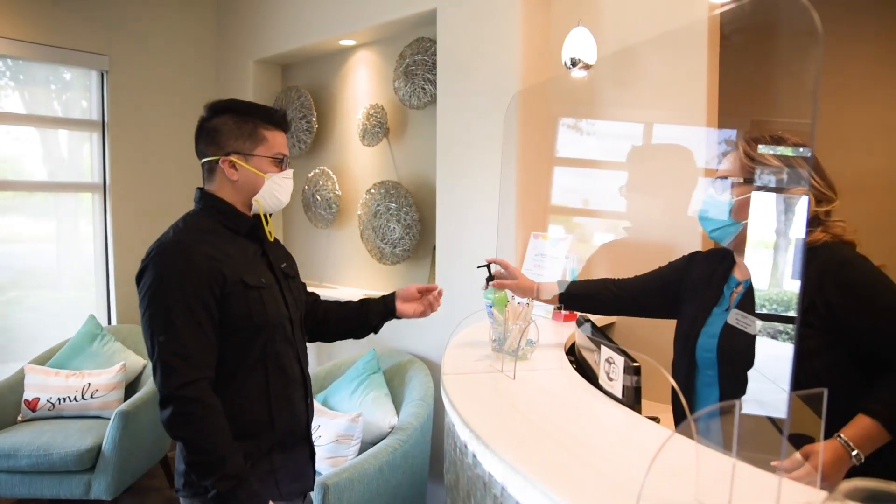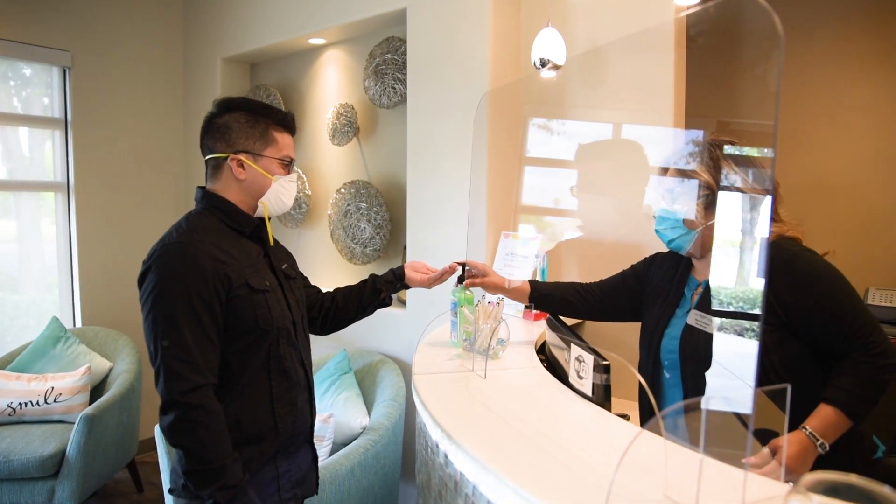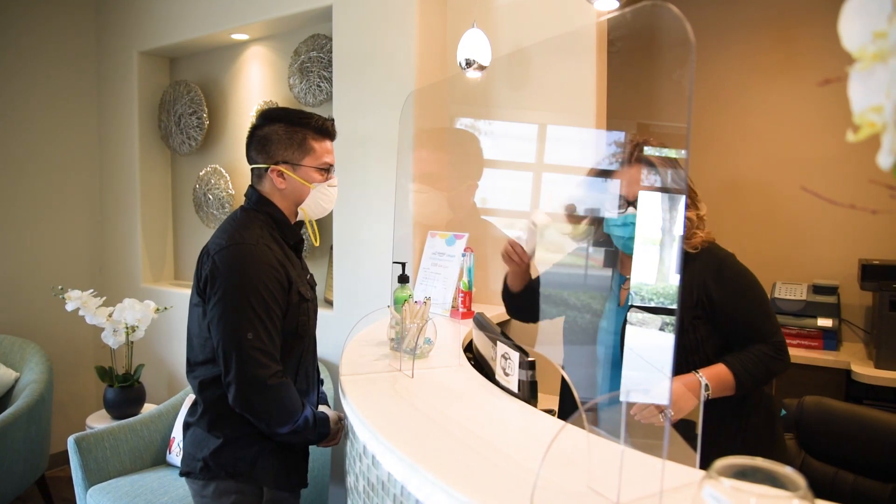When you enter the office, you will be provided with hand sanitizer. Our staff will also check your temperature with a digital thermometer.